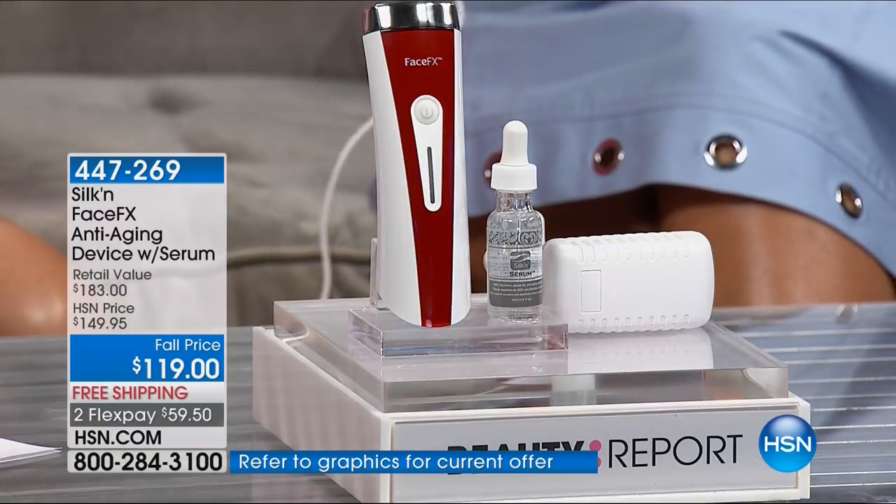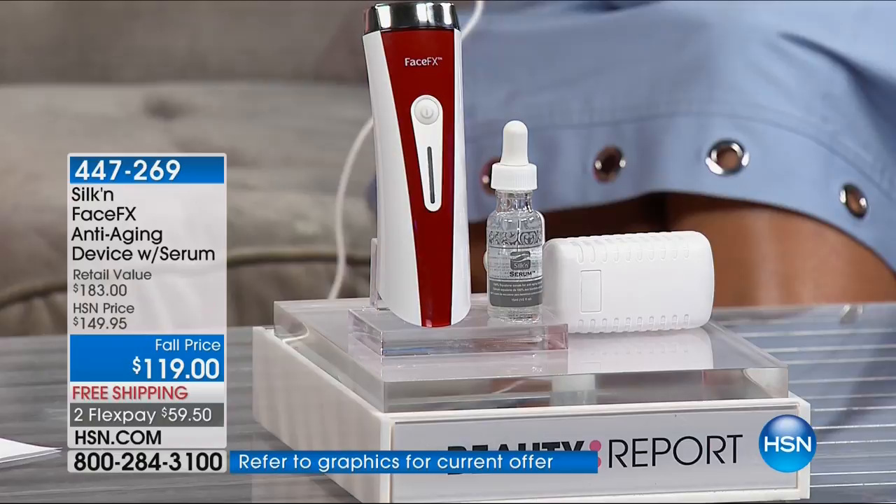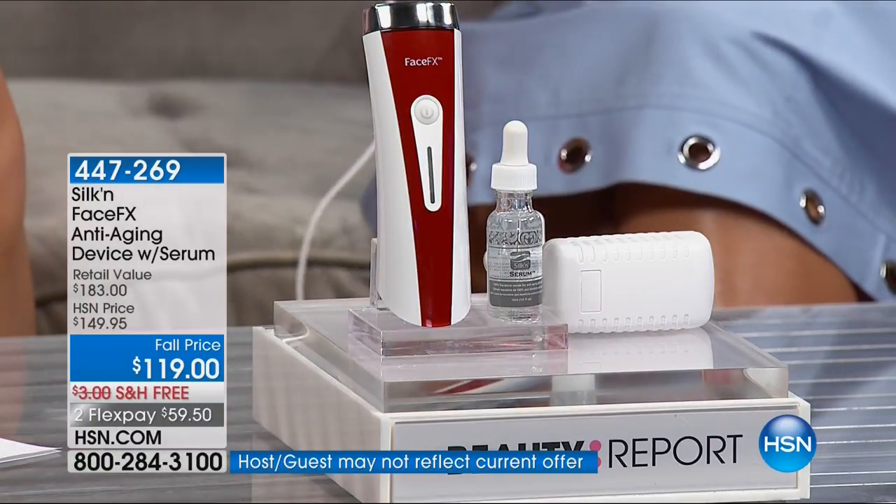This is 100% pure squalane — no water added, no fillers, nothing. Squalane is 100% derivative of the olive. Not only is your FaceFX going to be non-invasive, but your squalane is natural as well — your body knows it, loves it, recognizes it, it's going to drink it right up. You're going to get it home, plug it in. This is a professional system sustaining energy the first time or the 151st time you use it. One button — you press it, green light for go, and you're ready. As soon as it touches your skin, you're going to see 24 light-emitting diodes pushing out red light and feel that beautiful toasty warmth.